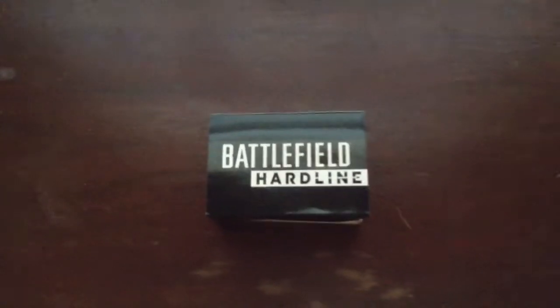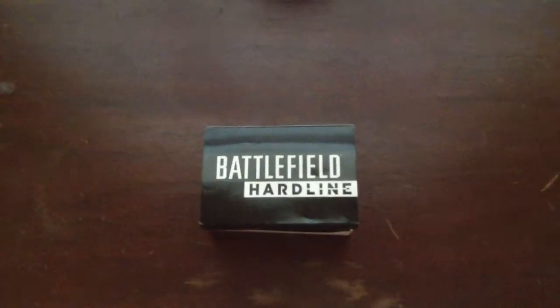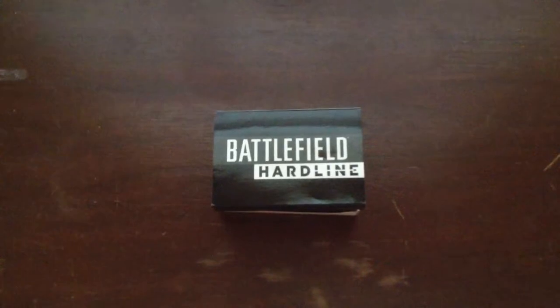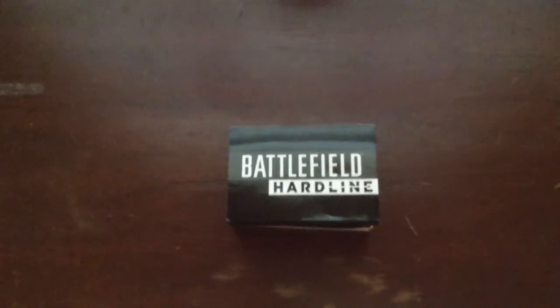Hey, what's going on, guys? It's James, or Tacos, from Toggle Crouch again. A few weeks back, we talked about Battlefield Hardline having an exclusive to the first 40 people who pre-order the game through GameStop. You would get an exclusive item.